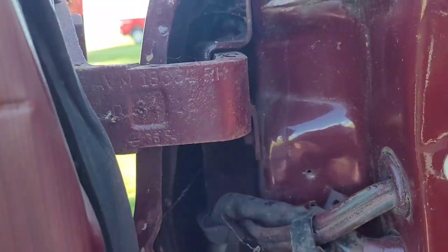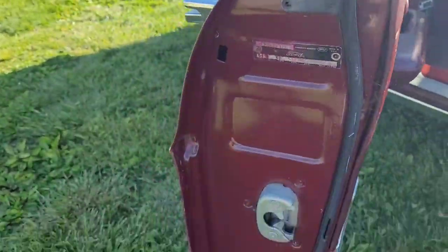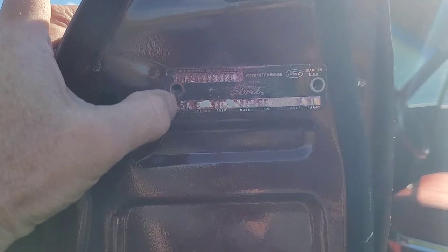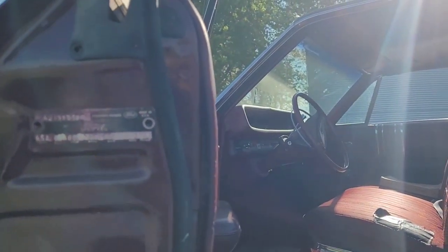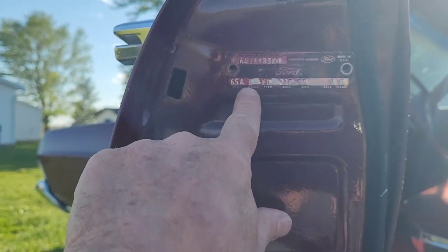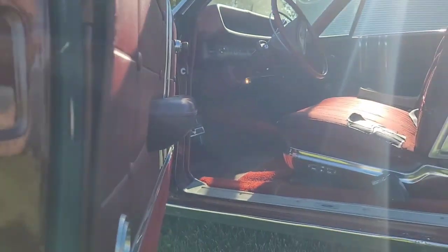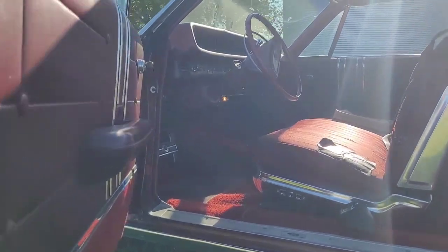The VIN on this door tag looks like it has the original rivets. This VIN matches the VIN in the windshield, and the color code B is maroon, and FD is red cloth vinyl seats — and that's what it's got.